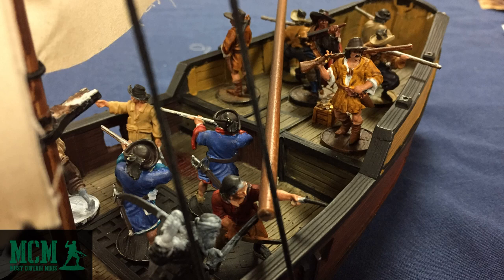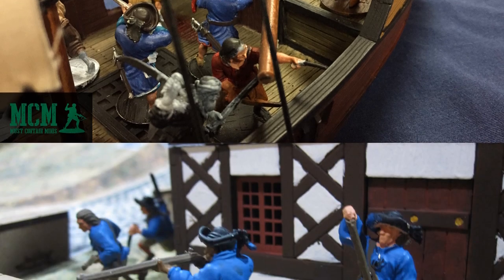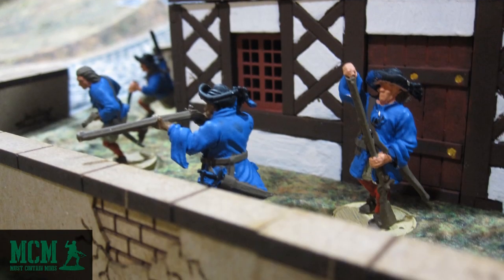After my first taste of Blood and Plunder, Firelock Games sent me along a review copy of some miniatures as well as the rules. Here are some of my French Blood and Plunder figures partially painted in a terrain review. This shows you that even when not fully painted, the miniatures look stunning.